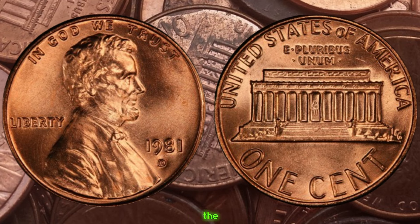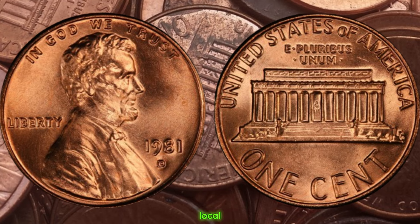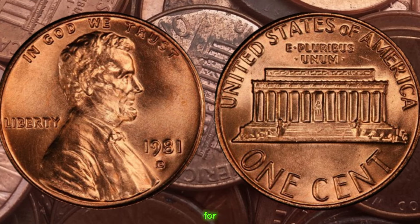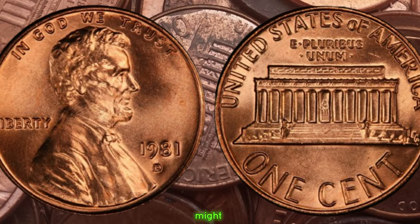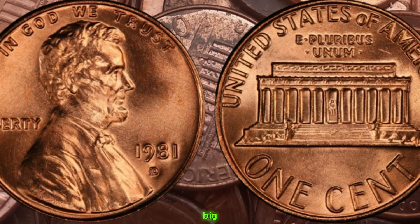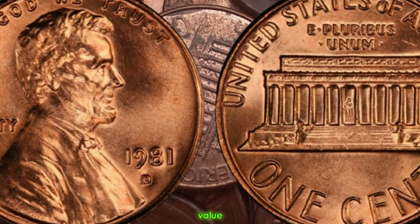The next time you're sorting through your loose change or visiting a local coin shop, keep an eye out for the 1981 D Lincoln penny. Who knows, you might just stumble upon a hidden gem worth big money. Finally, this coin's value is $2 million.